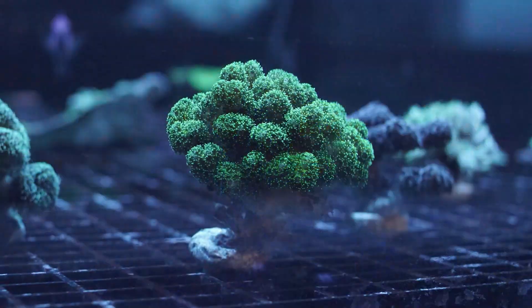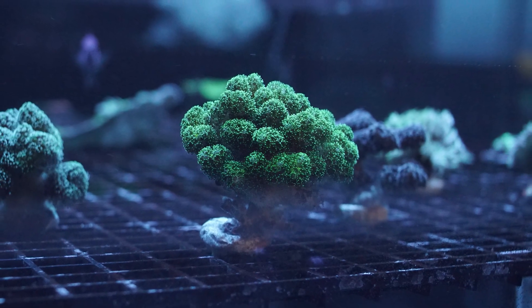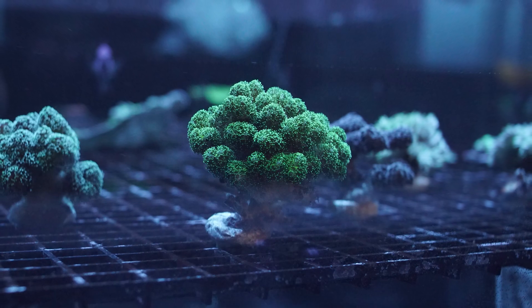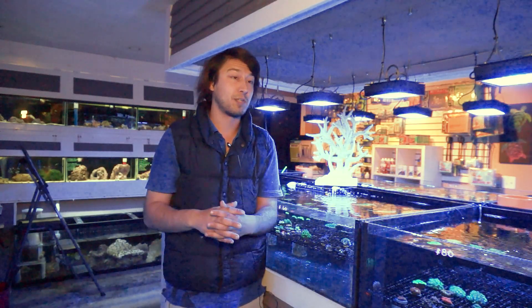This is the Pocilloporidae. This is a family of SPS, or small polyp stony corals, that includes some of the harder yet most recognized coral genera — Pocillopora, which some people have very limited success keeping, and then you have the Madracis, which is very rare and relatively unkept in the hobby because it's so difficult to harvest from the Atlantic reefs now.